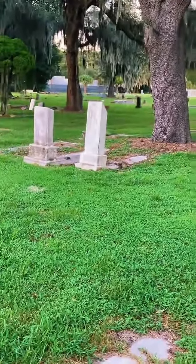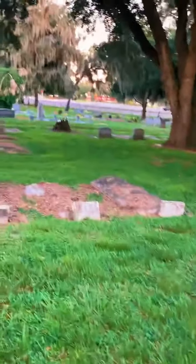Tap the screen if y'all can hear me. I think we're in a spotty location, but the cemetery we're at is called Evergreen Cemetery, located in Bartow, Florida.